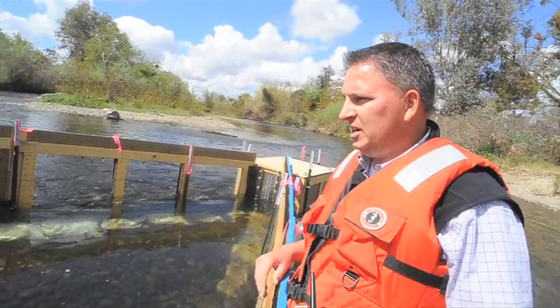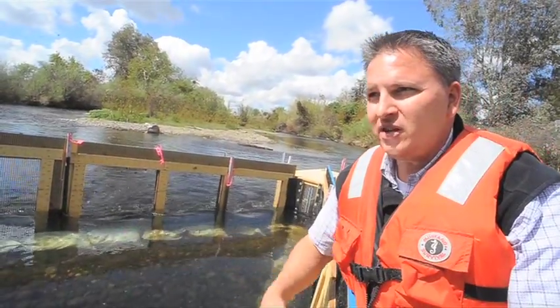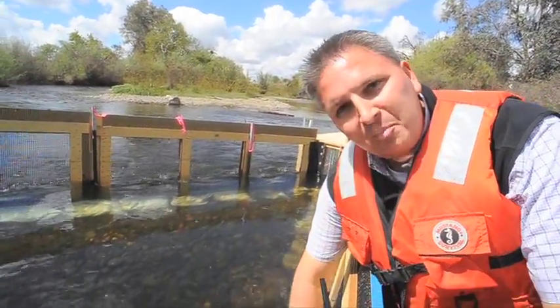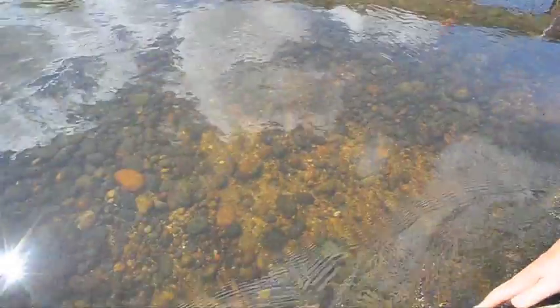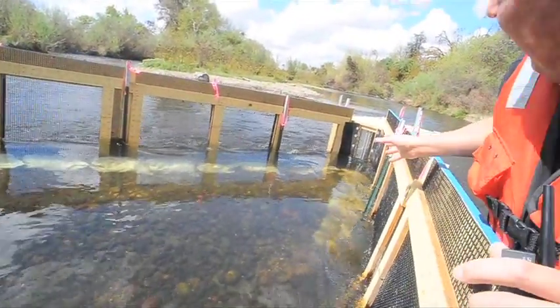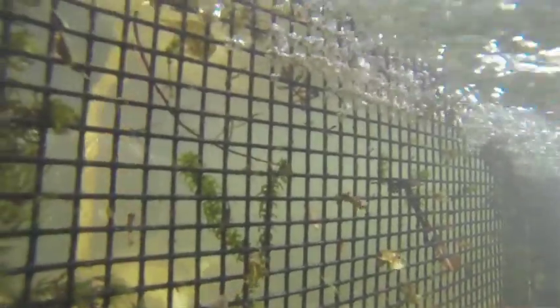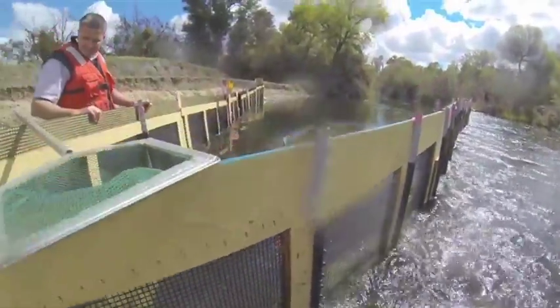A lot of the water can go through the fence weir, and it's constructed in a certain way that the fish don't get impinged. You can see the water here moving down along the screen. Some of it does pass through the screen, but the majority of it continues on to the collection box. Once in the collection box, there is a fike — a little screen wall that comes together to a point — so it's very difficult for the fish to swim out. Those fish are basically trapped in there until we come once a day to collect them.